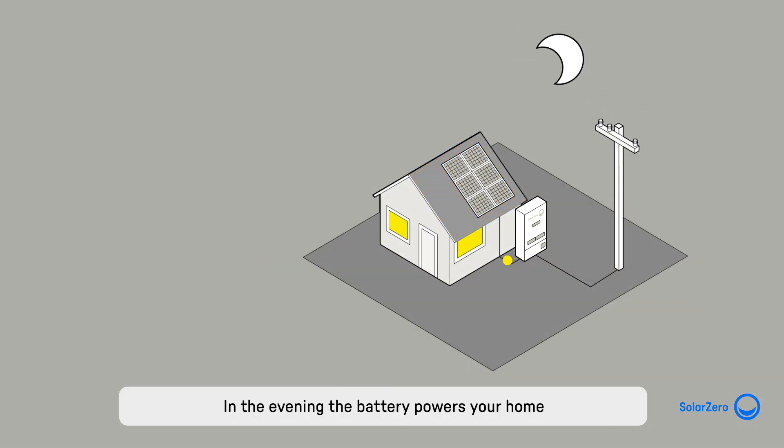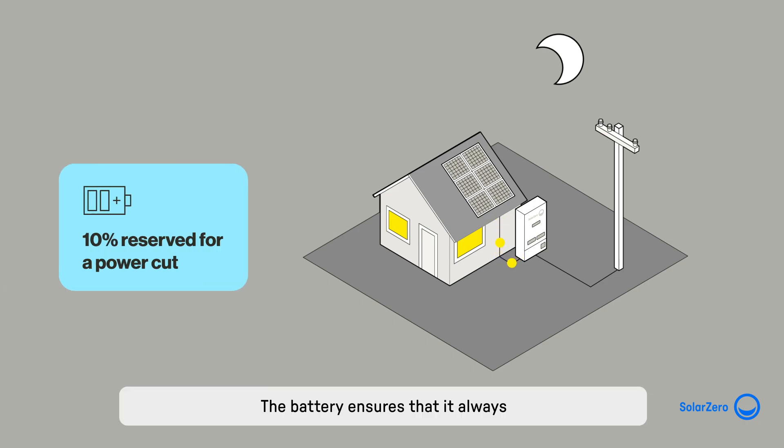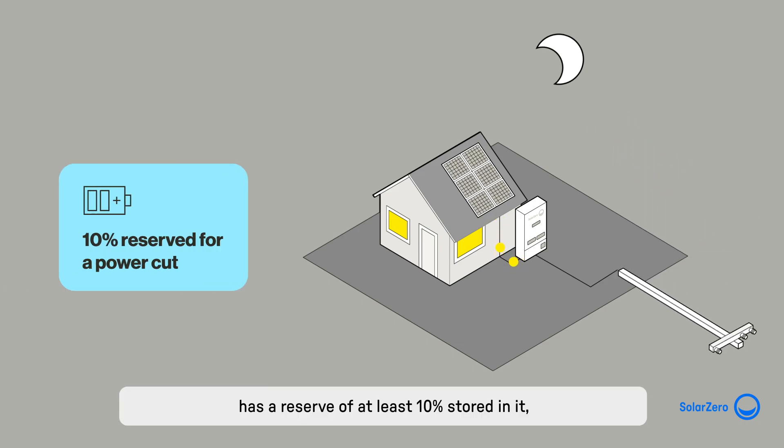In the evening, the battery powers your home with any energy that is stored in it. The battery ensures that it always has a reserve of at least 10% stored in it for you to use when there is a power cut.